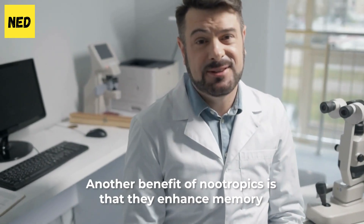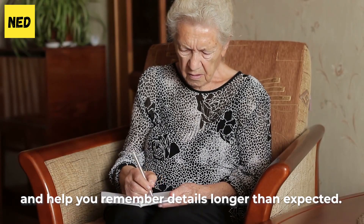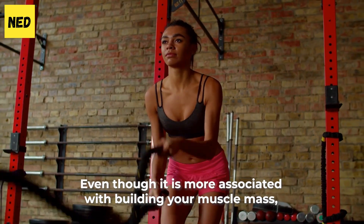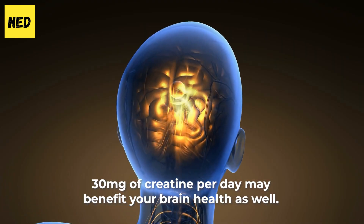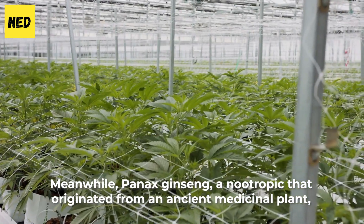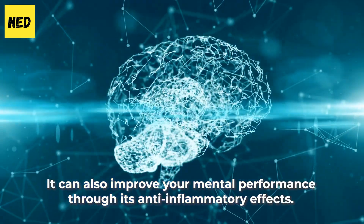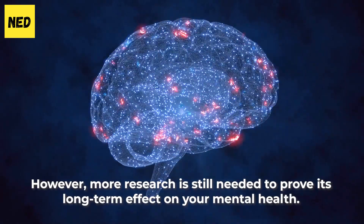Enhanced memory — another benefit of nootropics is that they enhance memory and help you remember details longer than expected. According to a 2018 review, creatine supplements may aid in reasoning and short-term memory. Even though creatine is more associated with building muscle mass, 30 mg per day may benefit your brain health as well. Meanwhile, Panax Ginseng, a nootropic that originated from an ancient medicinal plant, may prevent Alzheimer's disease, Huntington's, and Parkinson's disease. It can also improve your mental performance through its anti-inflammatory effects. However, more research is still needed to prove its long-term effect on mental health.